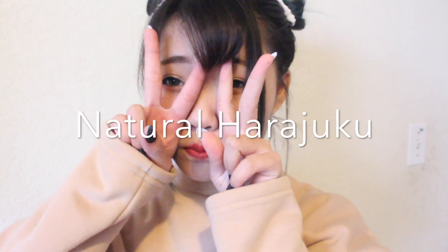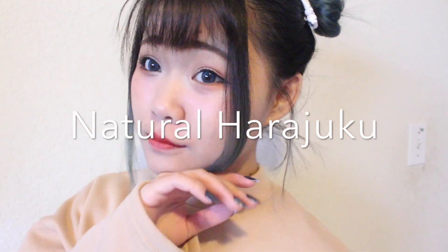Hello my ninjas! Today I wanted to show you the natural Harajuku slash Igari makeup that I have been doing lately.